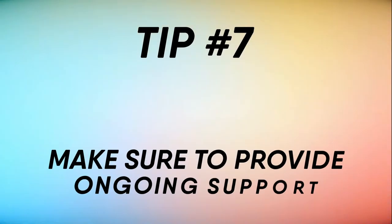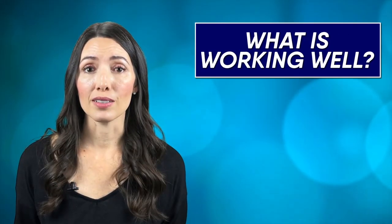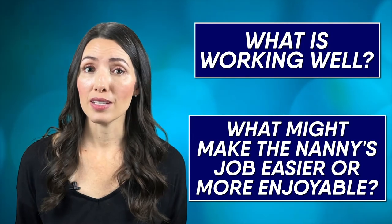Tip number seven: make sure to provide ongoing support. What is working well? What might make the nanny's job easier or more enjoyable? This is a great way to discuss role expectations and how those roles can be carried out to maximize job satisfaction.